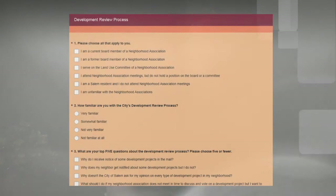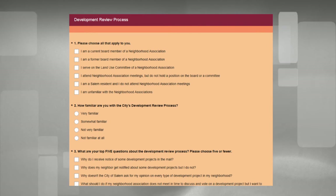We've developed a brief survey for you to let us know what types of information will be most useful to help you better understand and get involved with the development review process. The survey will be available beginning this week and through January 31st. The information you provide will be instrumental in helping us develop this video series beginning in the spring of 2016. The survey will be emailed out as well as posted on the city's website and social media pages.